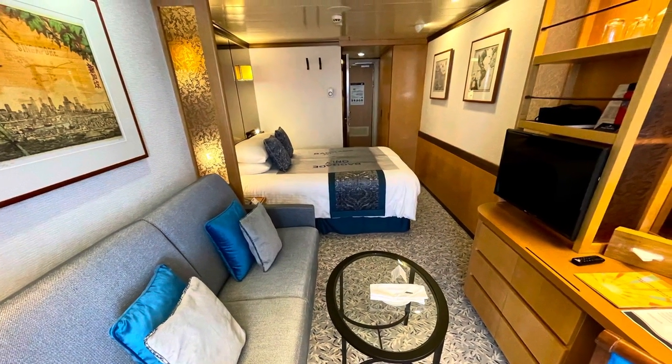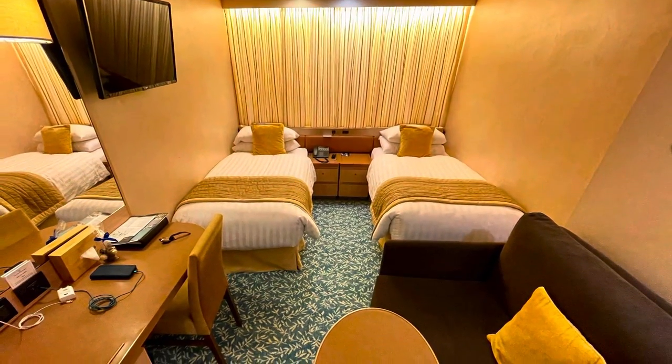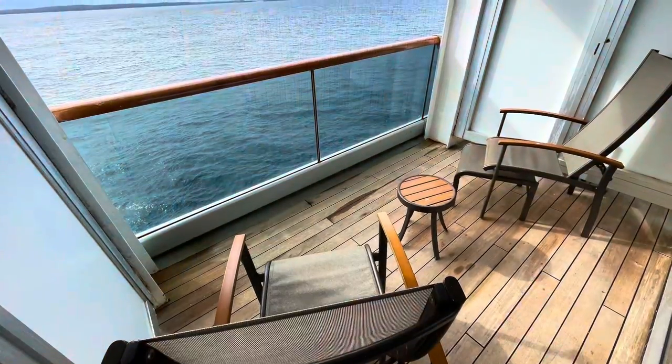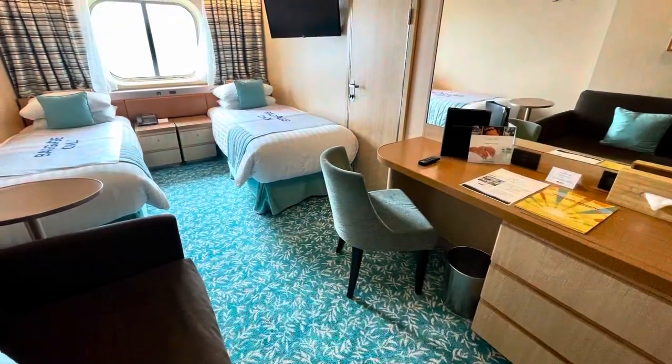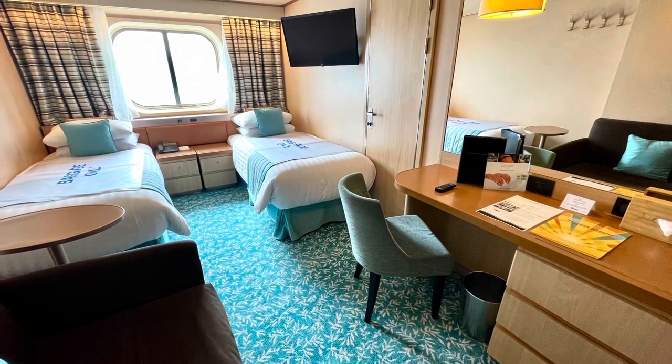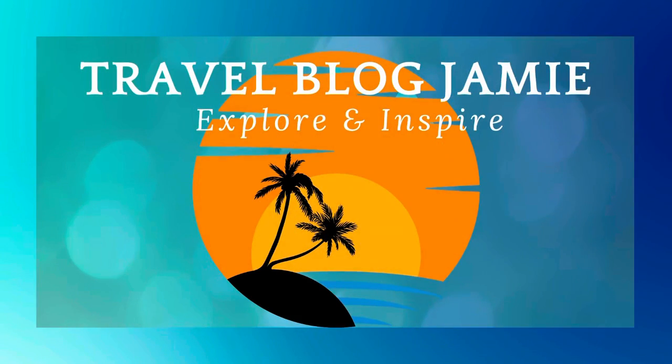And there you have my tour and comparison of the accommodation choices on board Fred Olsen's Borealis. Do you have a favourite? Drop your comments below and I'll get back to you. Thanks for watching, and don't forget to follow Travel Blog Jamie on Twitter, Instagram, and YouTube.